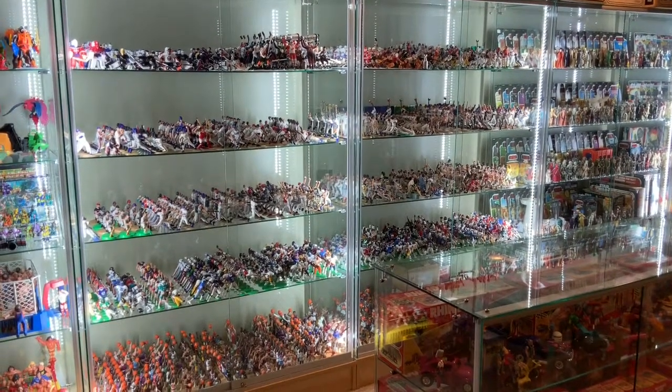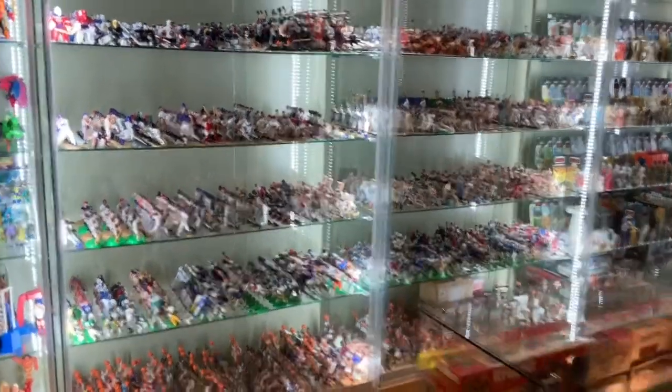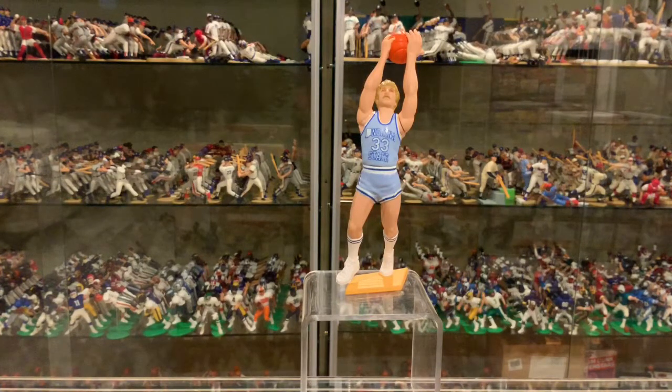What starting lineup can I review today? Let me look in the case and see what I have. Oh, the glass. Hello, starting lineup fans. Today you're looking at 1998 Timeless Legends of Larry Bird.